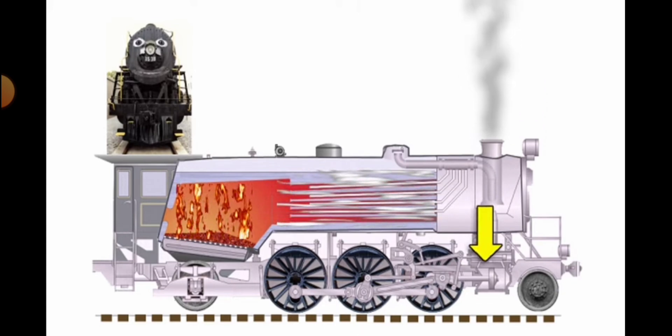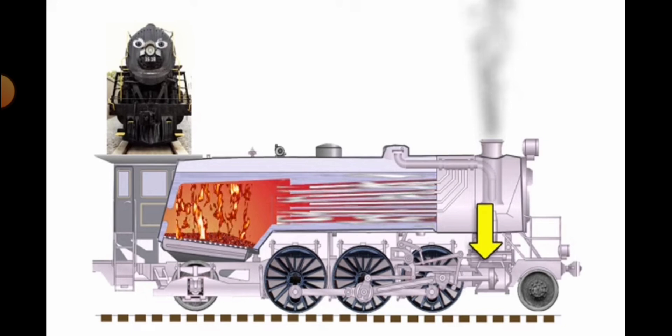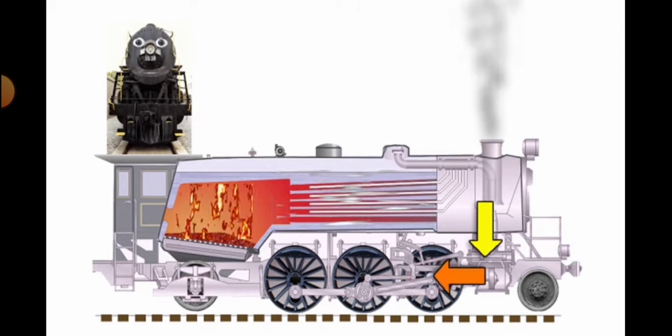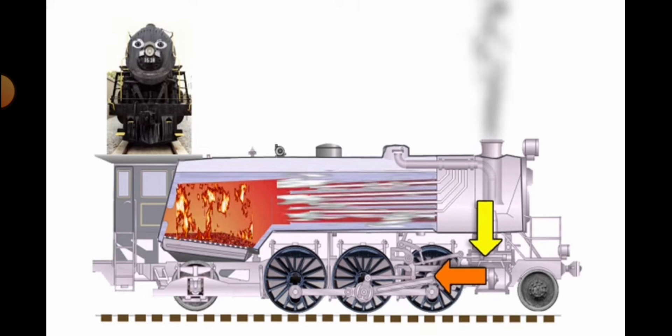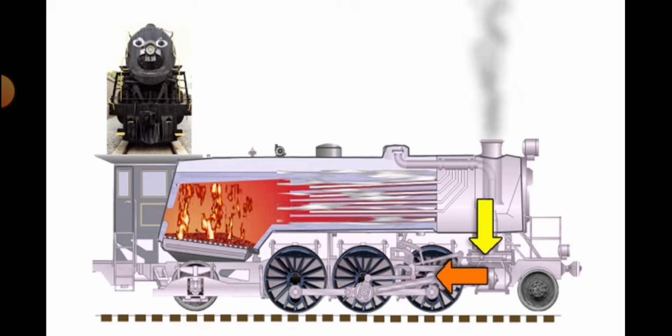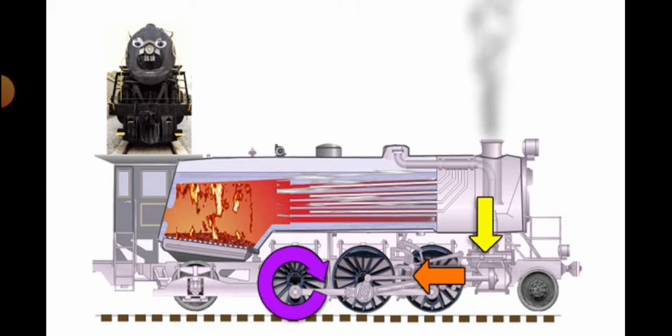...comes out of a teakettle when it gets hot, just like air in a balloon! That pressure pushes a piston at the front of the engine, and that piston is connected to a number of rods. These rods are connected to the driving wheels.